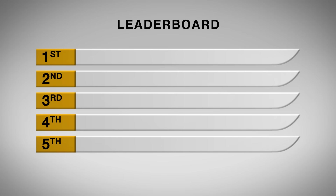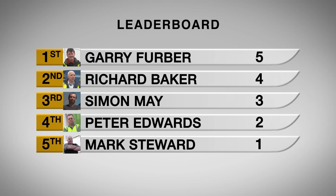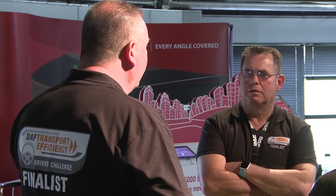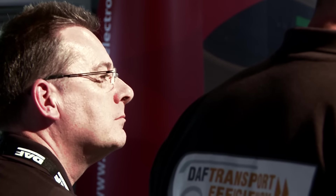With one challenge complete, the gauntlet has been firmly laid down. Let's get into challenge two where the XF driving continues but this time in a vehicle with a manual gearbox. With automated gearboxes commonplace throughout the road transport industry, how are our drivers feeling about going back to manual? 'Using a manual gear stick might be a change — we haven't had manuals for a long time, so it'll be a bit different.' 'I've not driven a manual in a long time, so yeah, looking forward to it.' 'A bit nervous with the manual — it's been about two or three years since we've driven one, so yeah, that'll be challenging.'